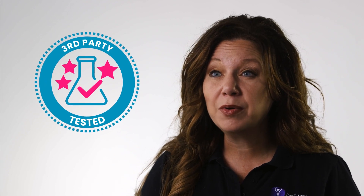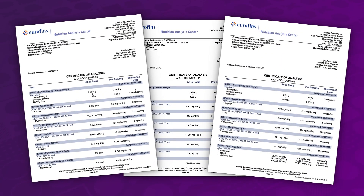ProCare also does additional third-party testing to show that what is stated on the bottle's label is indeed what you're receiving, and these results are made available to our customers.